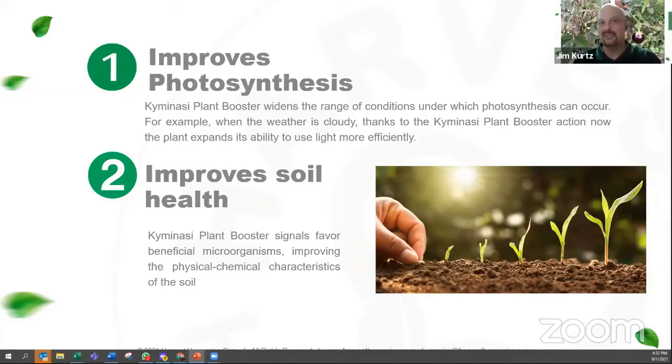We're also seeing better water retention in the soil, which should mean that you can water less often, or at least use less water during each cycle, which will of course save you a ton of money, especially in drought conditions that we're seeing this year.